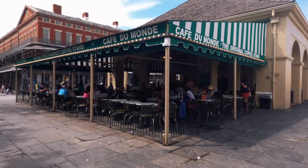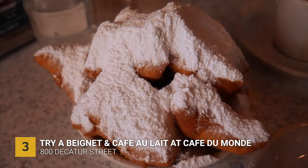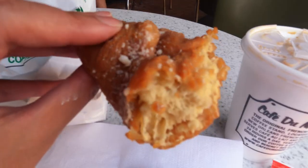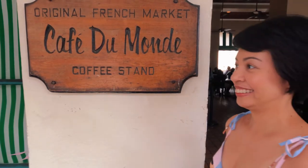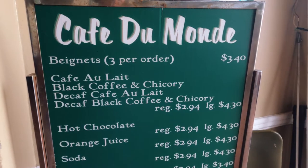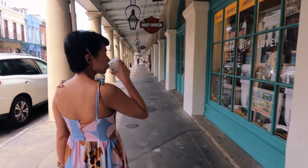We started our stroll around the city and walked from our hotel to Café du Monde. You never leave New Orleans without trying their famous beignets with café au lait. You can pretty much get beignets anywhere here, but the famous one — and the best for me — is the one at Café du Monde, and their hot chocolate is equally good as well.